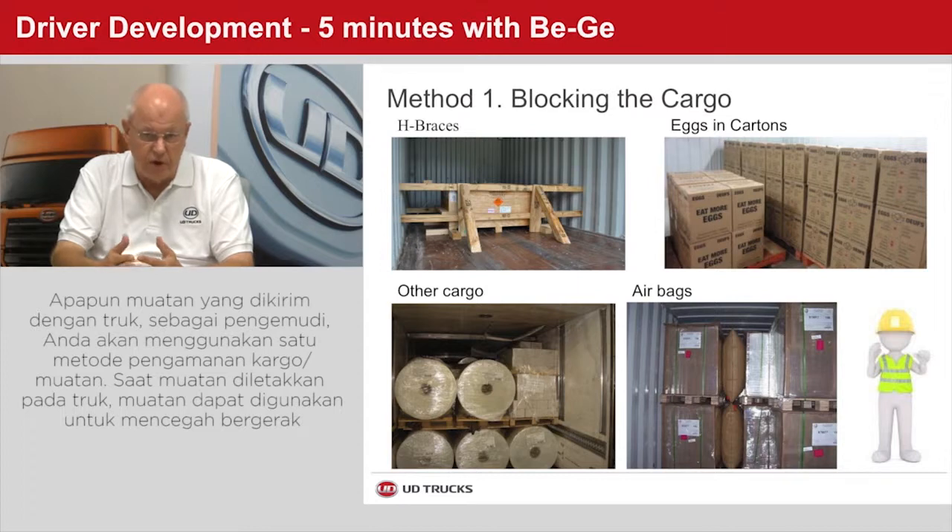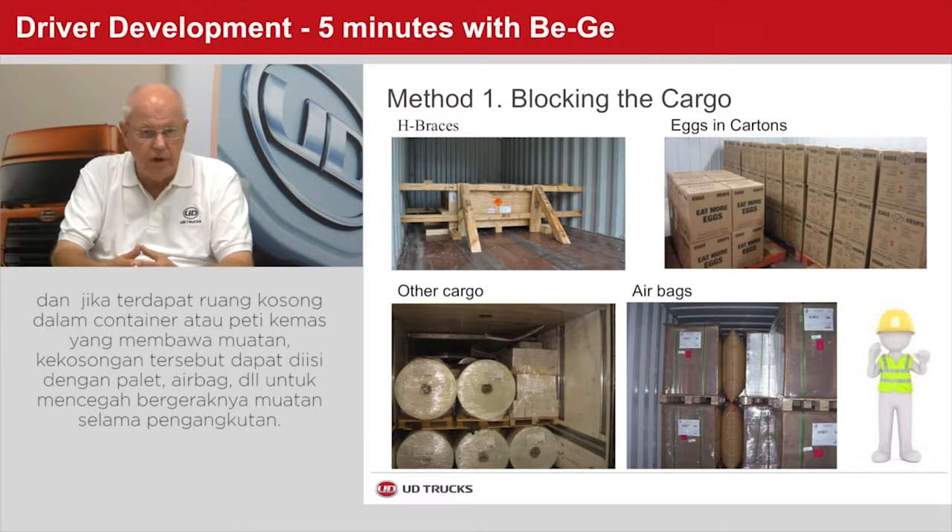As you place the cargo in your truck, use the cargo itself to prevent movement. By filling the spaces between your cargo with empty pallets, airbags, etc., you reduce the potential of the cargo moving during transport. If your truck has sturdy sides to support blocking of cargo, you may use H-braces, boxed goods, crates, airbags, bars, braces, stanchions, etc., to prevent the movement of heavier goods.